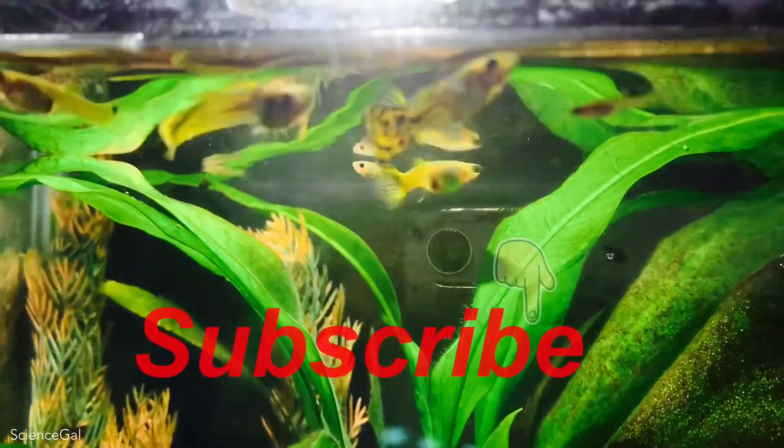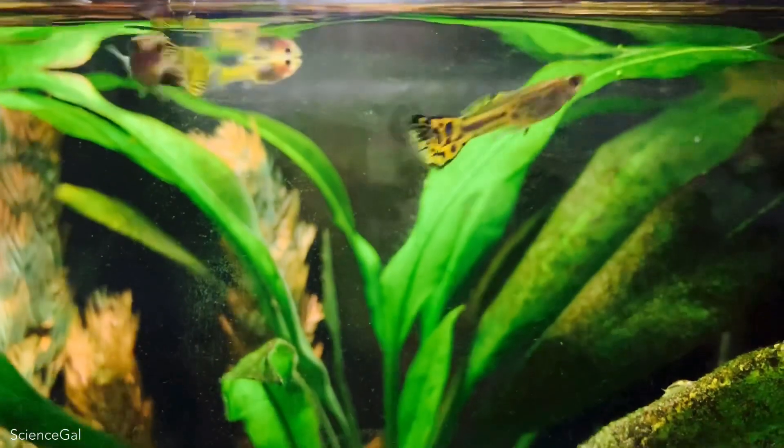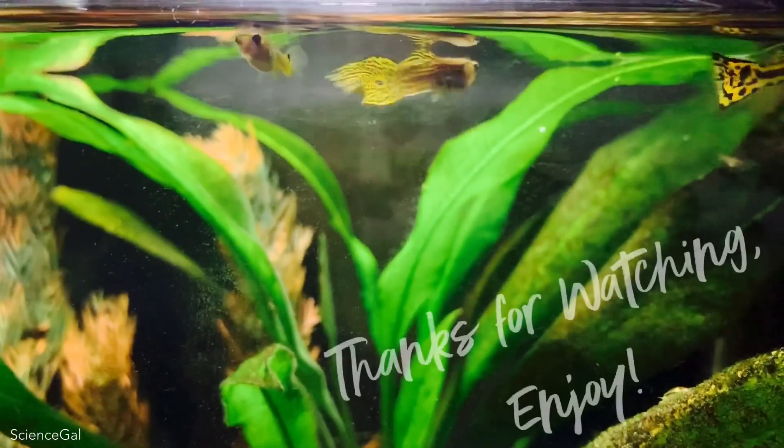Like, subscribe, and double check that the notification bell is clicked. Until next time, see you in the comments. Thanks for watching. Enjoy!